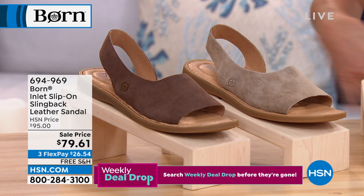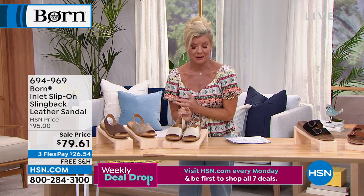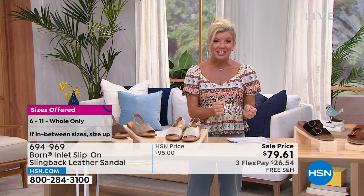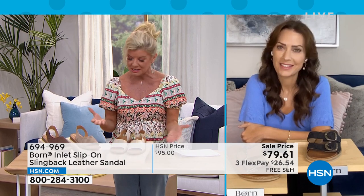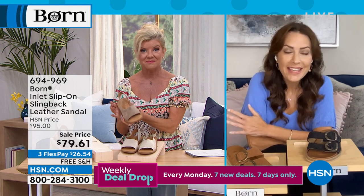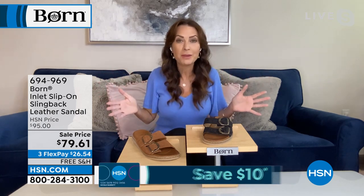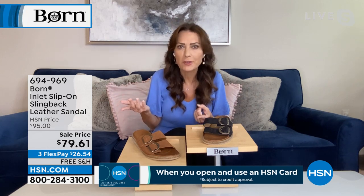Free shipping and a great clearance price. Karen LeBlanc, brand ambassador for Born, joins us to talk about the Inlet. The Inlet really shows off Born's fashion instincts — it is sculptural, geometric, asymmetric, with a minimalist look. It's incredibly comfortable and easy to slip on — a great compromise if you don't want a strappy sandal or a slide. It has the best of both worlds.